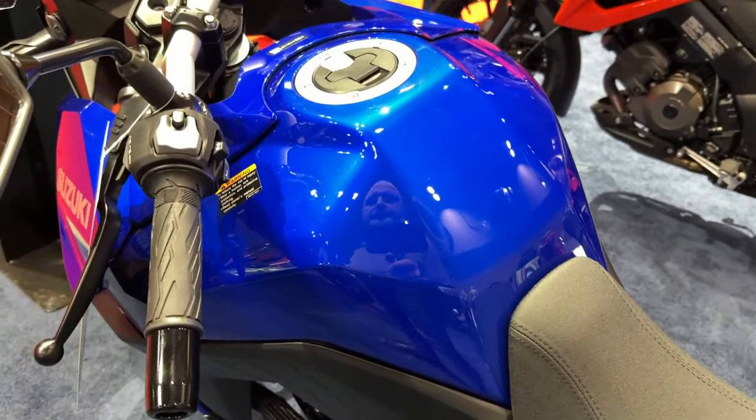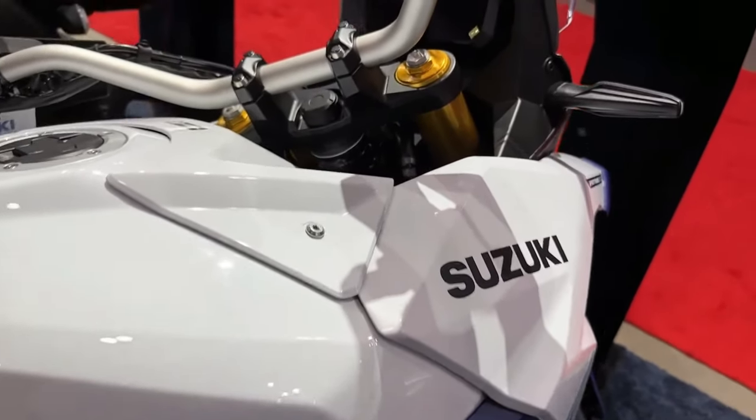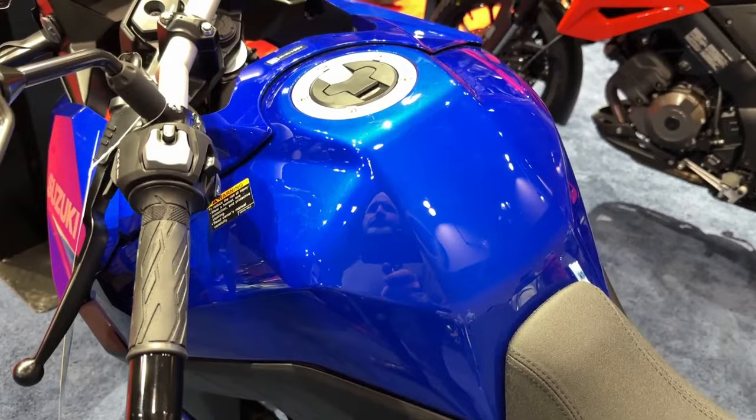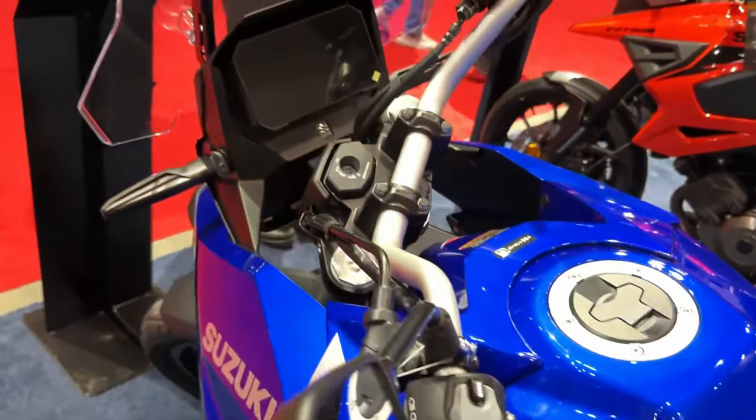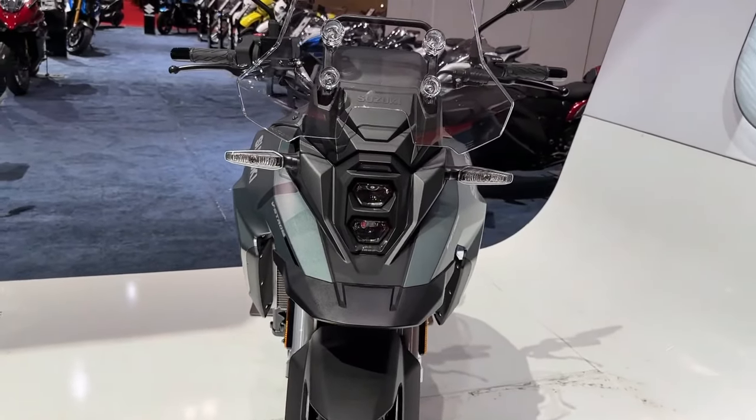Suzuki has officially pulled the covers off its latest adventure bike: the 2024 Suzuki V-Strom 800 RE. It's a more road-biased and sporty take on the V-Strom ethos, and also a slightly cheaper option for those looking for a mid-weight adventure bike.